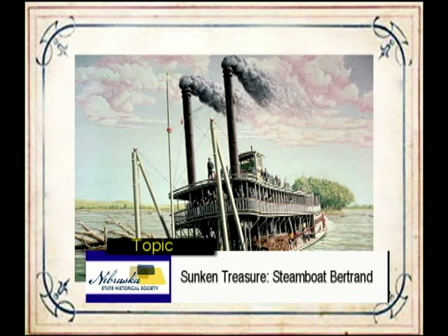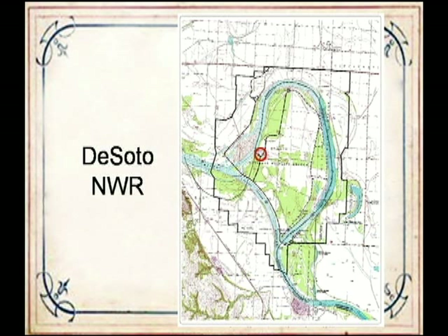In 1967, two Omaha men—Sam Corbino and Jesse Purcell, both private pilots—met at Epley Airfield and formed a partnership to find the lost treasure ship. Studying maps and historical accounts, they located their search to DeSoto Wildlife Refuge and noticed a depression while flying over the refuge. They approached the refuge manager, Kermit Divesetter, for permission to perform a ground search. He approved the search expecting them not to find anything, so he could deny all future Bertrand search requests saying it had already been done.